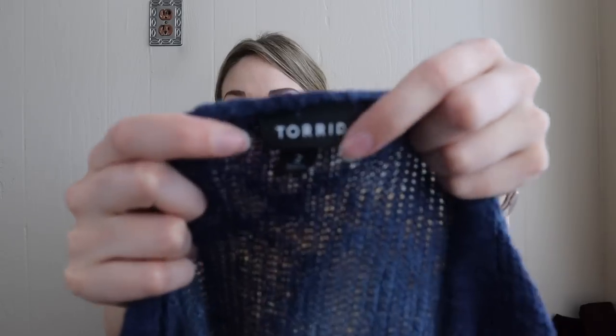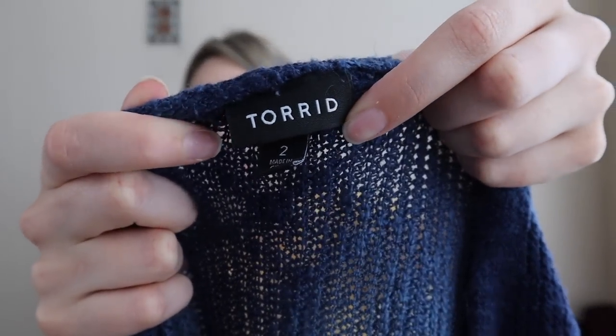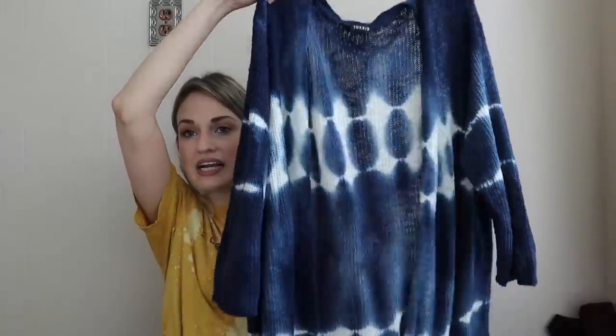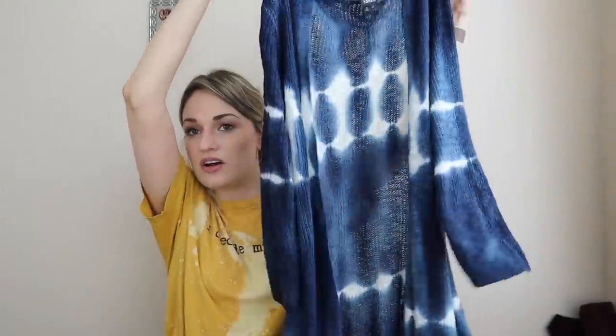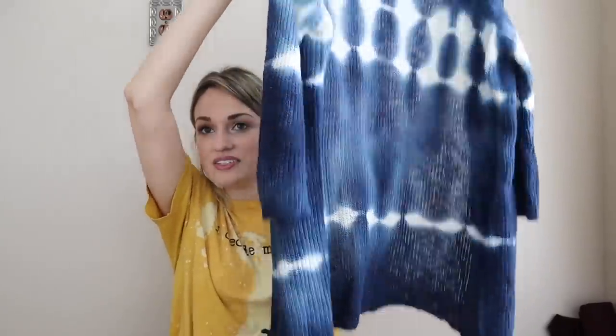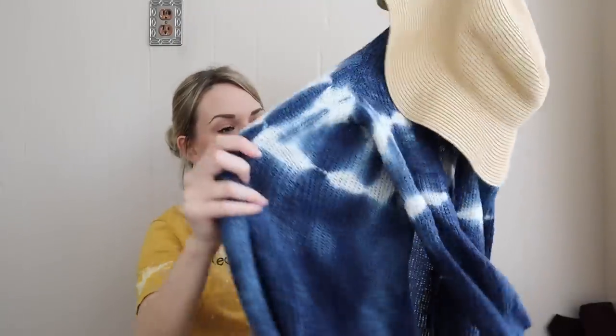Speaking of summer, we have a quintessential summer layering cardigan by Torrid, size 2X. It's a beachy blue tie-dye, a little bit longer length. So adorable — this would be so cute with some distressed shorts, a white tank top, a little beach hat, and some sandals.